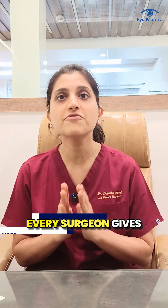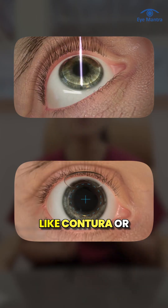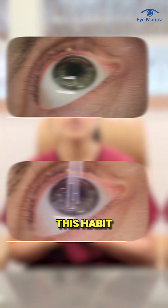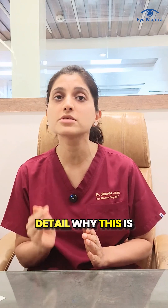One of the most important advice every surgeon gives after LASIK is: do not rub your eyes. If you are undergoing a flap-based procedure like Contura or WaveLight LASIK, this habit can be even more dangerous. Let's understand in detail why this is so important.